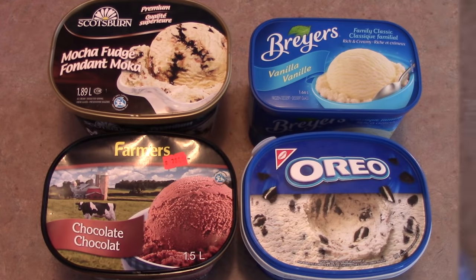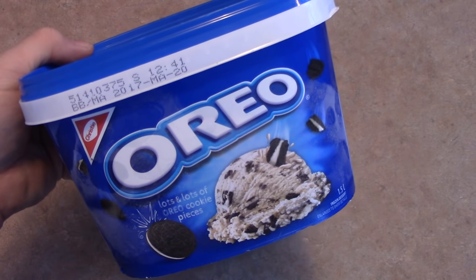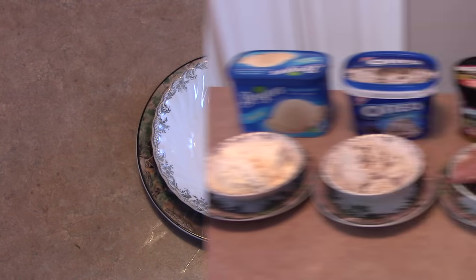We've got our ice cream laid out — tubs behind, scoops in front. It's just after 8 a.m. and the house is 22 degrees Celsius, so it shouldn't take very long for these to melt. We're going to leave them for the whole day, come back this evening, and look at what we've got. I also want to point out that the Oreo ice cream comes with a safety tab you have to break to open it.